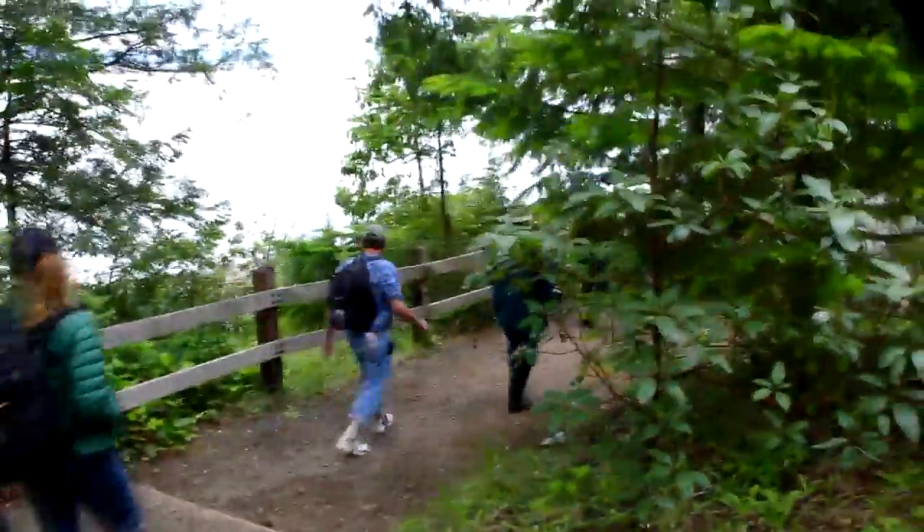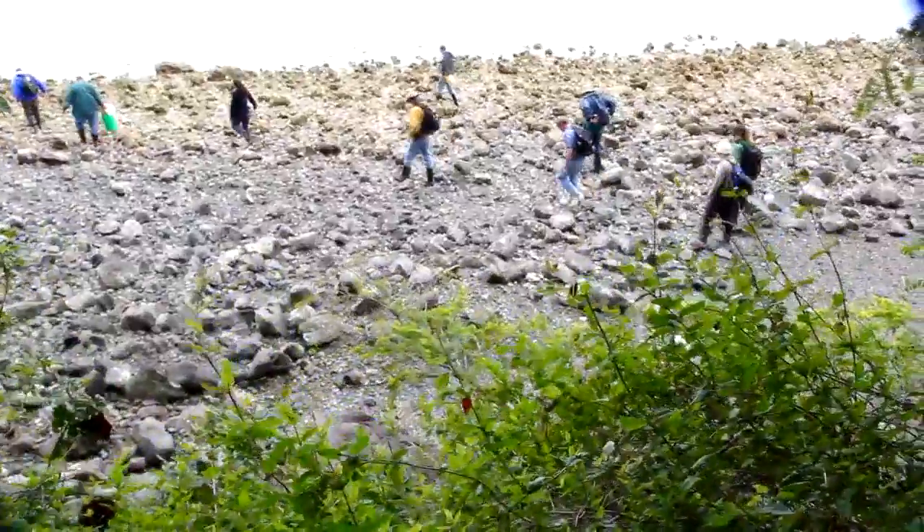My name's Betsy Peabody with Puget Sound Restoration Fund, and I'm here at Seal Rock Campground with various members of Marine Resources Committees, and we're looking for Olympia oysters.